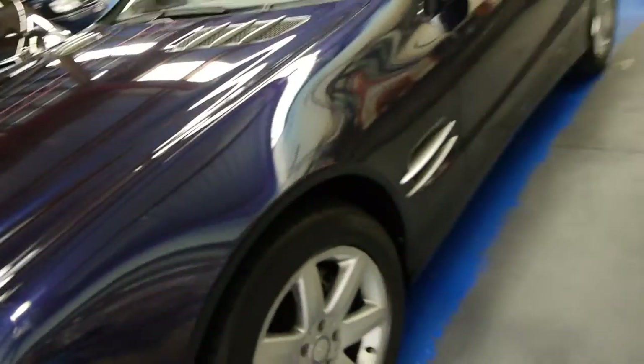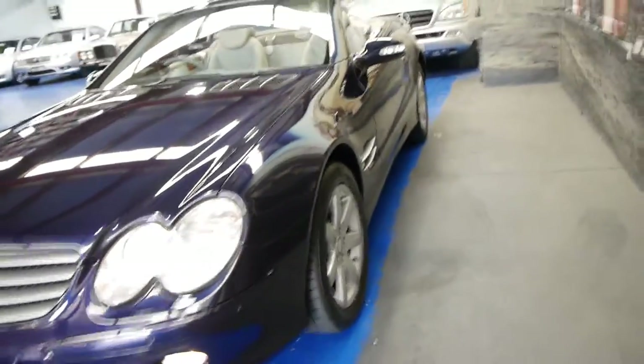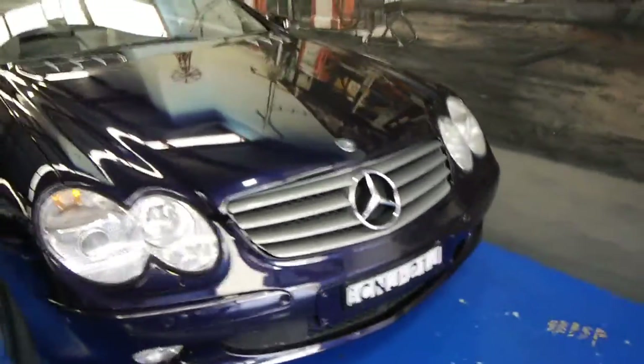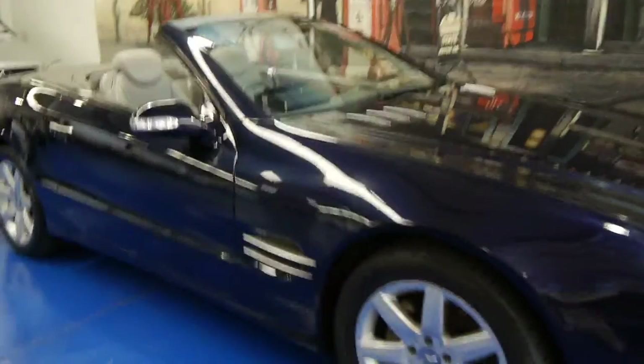So if you are looking for an SL series, whether it be a 350 or a 500, please come and have a look at this one. Take it for a drive — you're certainly not going to be disappointed. It really is a lovely car. We think it's incredible value at this price, especially when you consider what it cost new. We're the Old Timer Centre, located in Mackville, and we certainly do look forward to seeing you.